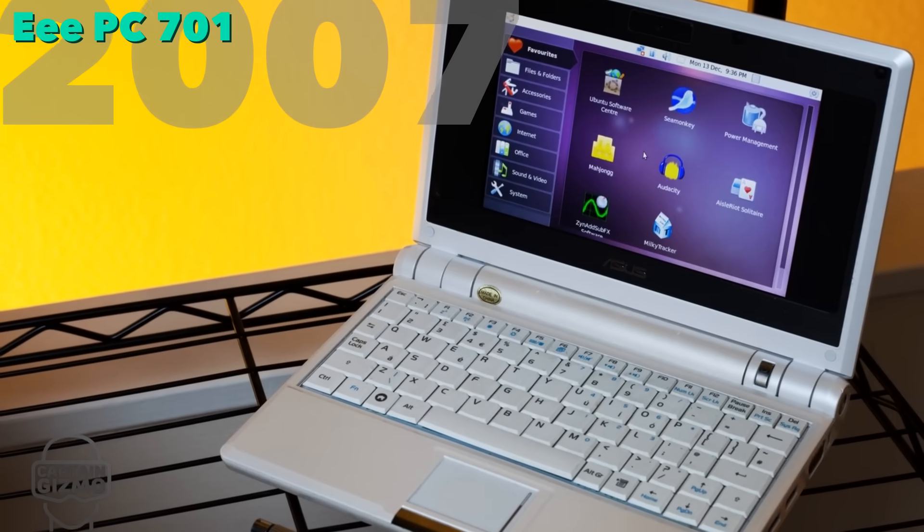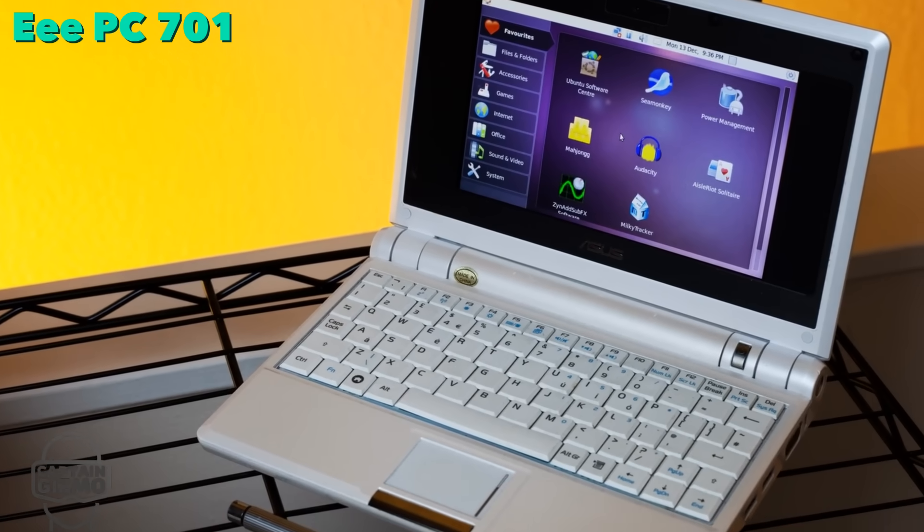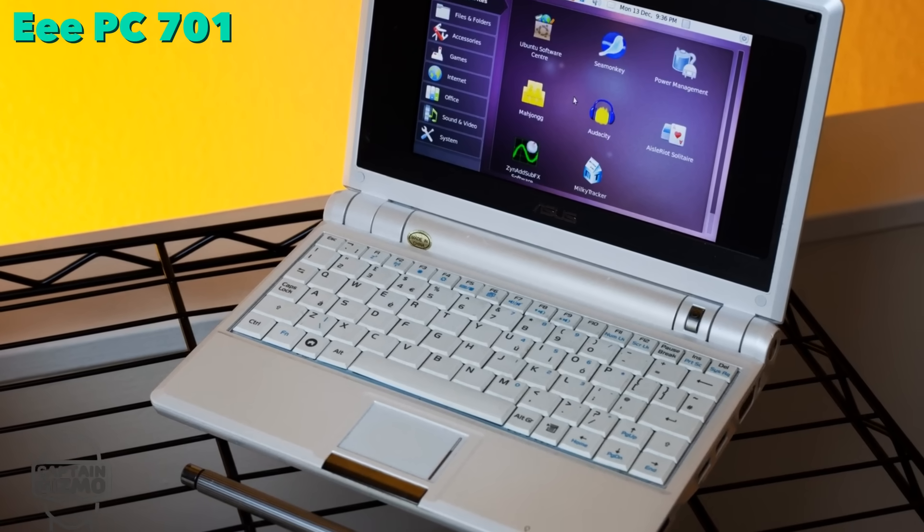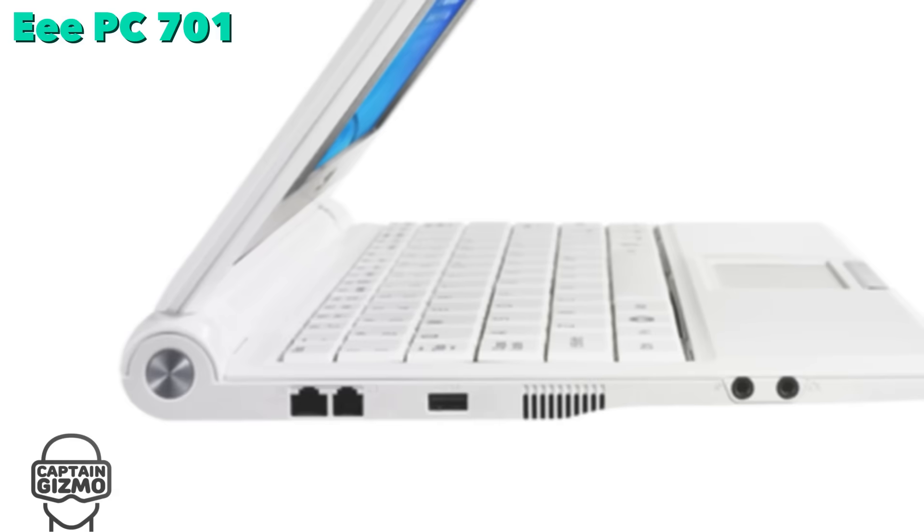Asus released the 701 in October 2007, which was the first netbook on the market. It featured a 7-inch screen, an Intel Celeron M processor, and a 4 GB hard disk.